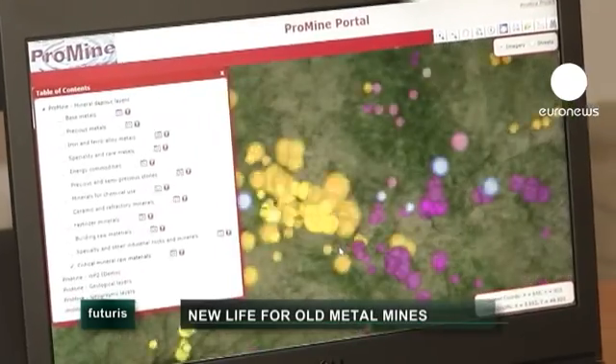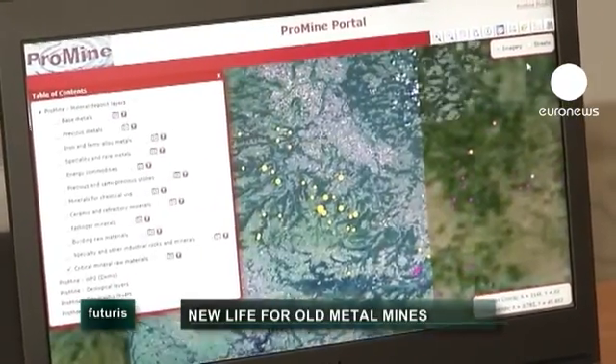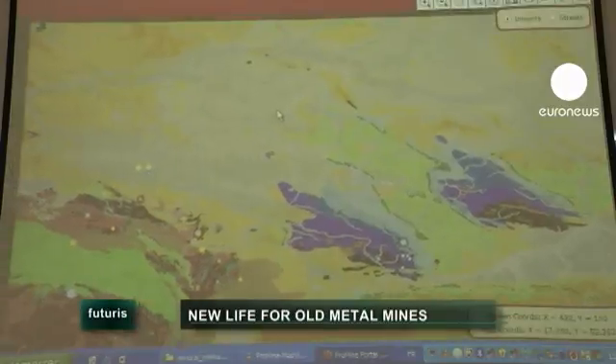The database also does the same for mine waste. The waste can contain substances that were discarded at the time because no one knew what to do with them, or didn't have the technology to extract anything valuable. Now we realise that waste can be used for the components of your mobile phone, for example. These so-called European-wide critical substances — some say they're strategic, others call them green metals — because they reduce energy consumption.